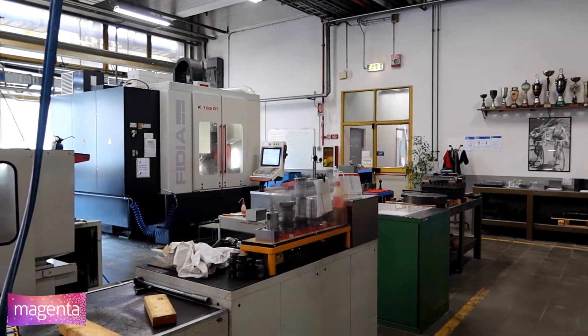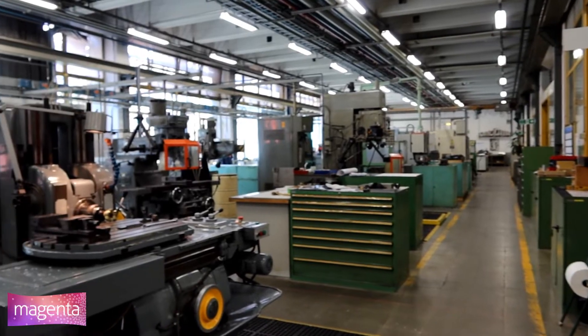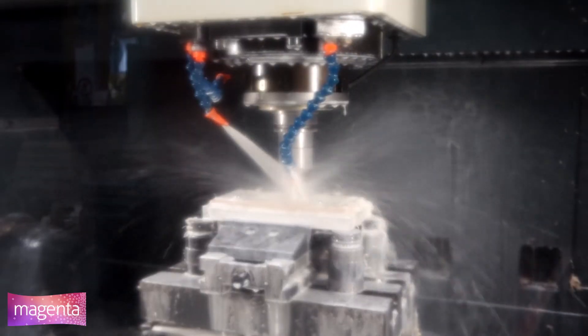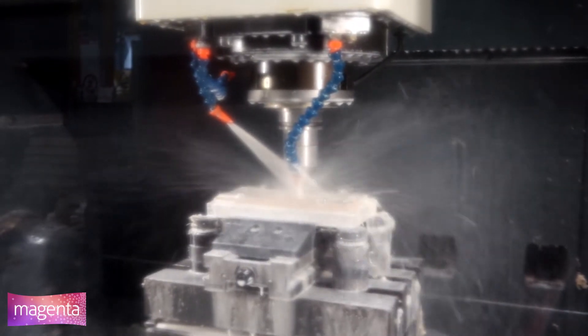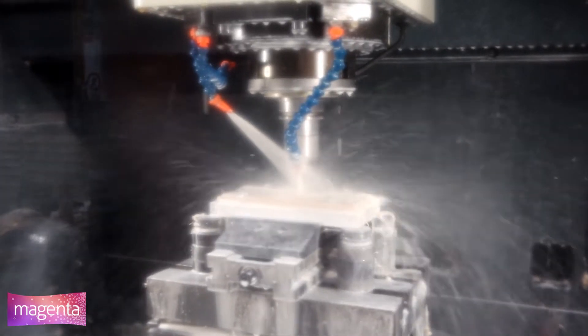The realisation of each component is performed in the CRF workshop using computerized numerical control machines and welding tools. During the construction, minor modifications on some components are suggested by the workshop operators.